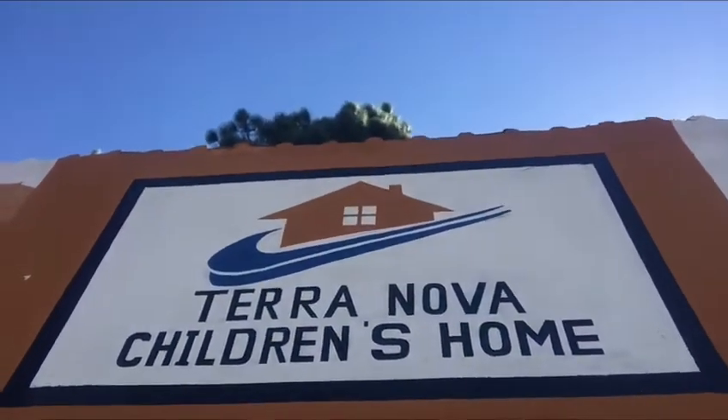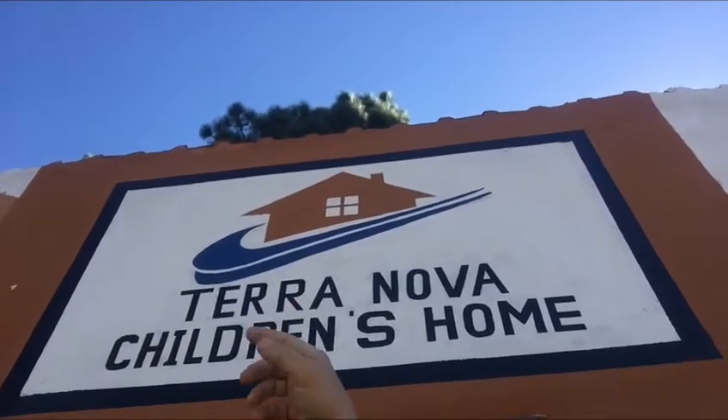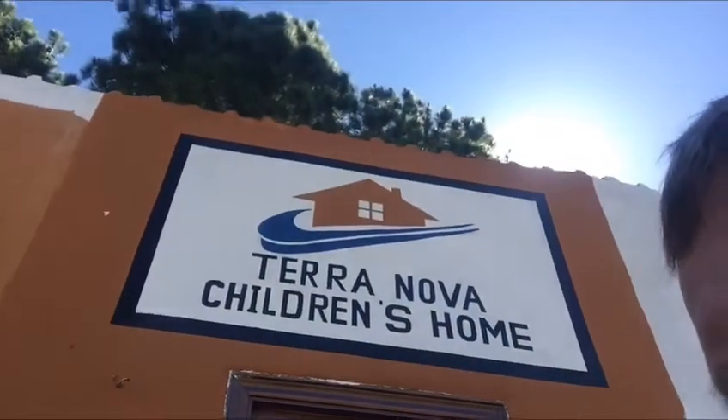Let's see if we can get that in there. Isn't that cool? It has like a little house there, a little bit of water. Terranova Children's Home. I don't know how far I can go without the sun getting us. There we go — that looks pretty neat, huh?